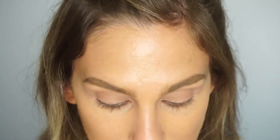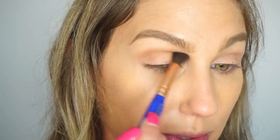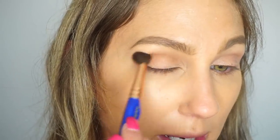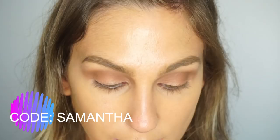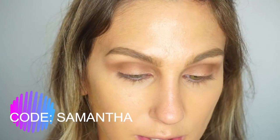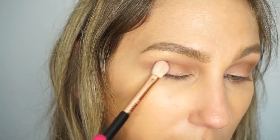I'm going to come in with this light brown shade using the Delium Tools 785 tapered blending brush, just running that through the crease as my transition color. Then I'll take this third shade and grab a smaller blending brush from Sigma — the E25 — and start to pack this onto the outer part of the eye.